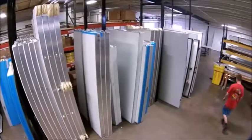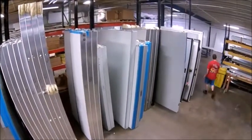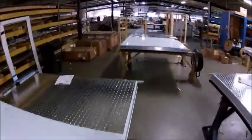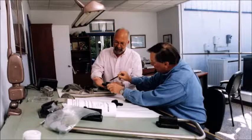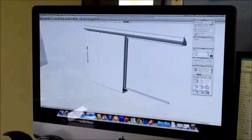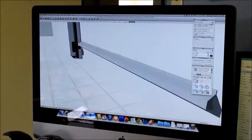Frank Doerr leads North America in cold storage door manufacturing. Our roots in the industry began over 35 years ago, and we've never lost sight of the quality and durability our customers have come to expect.